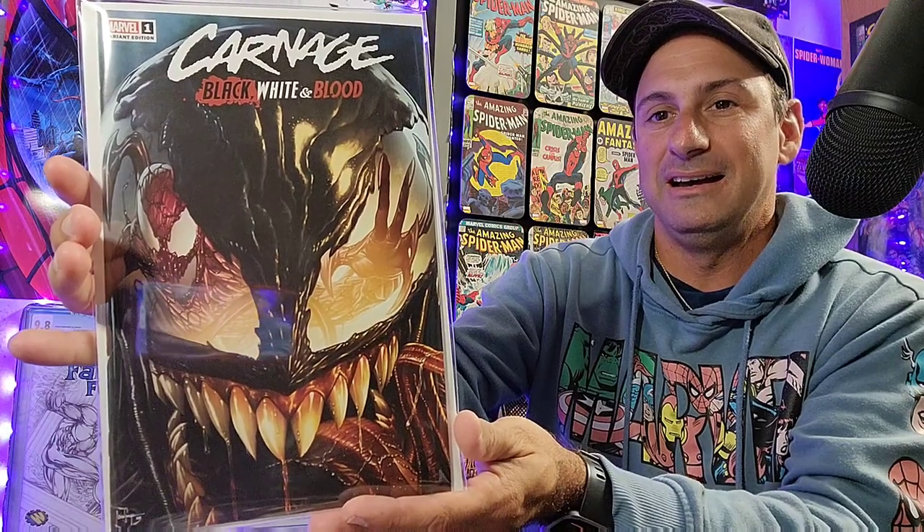Now we're going to move on to box three. Final box. Carnage: Black, White and Blood Issue 1. Look at that — the reflection in Venom's face. Oh my gosh. Seeing these comic book covers on a computer image does not do any justice when these things are in your hands. These are gorgeous. And of course there's two of those, so we got one for a giveaway. And then we have this In Hyuk Lee, which looks like Demon Days — a virgin cover. Gorgeous-looking cover. You got Venom in the background, Psylocke there. And then we have two of those. Really cool stuff.